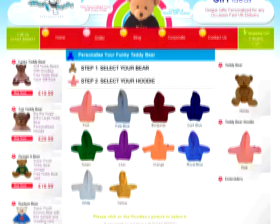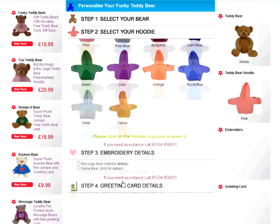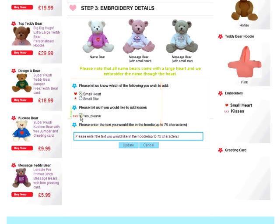Step 3: Embroidery details. In step 3, you can choose either a name bear or a message bear. Name bears come with a large heart and we embroider your choice of name through the heart. Our message bear comes with either a small heart or a small star and your personal message of up to 75 characters. Let's choose a message bear with a heart and let's add some kisses. Now we can write our message.